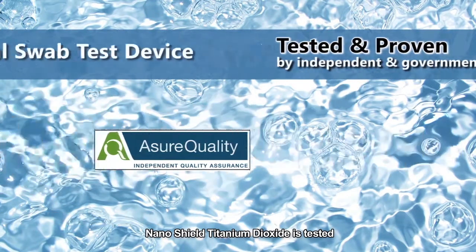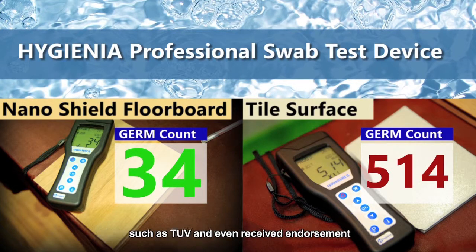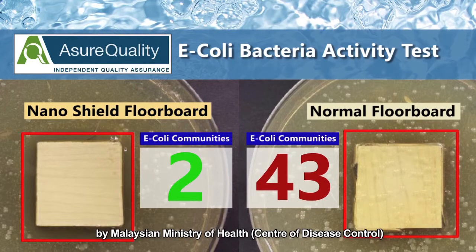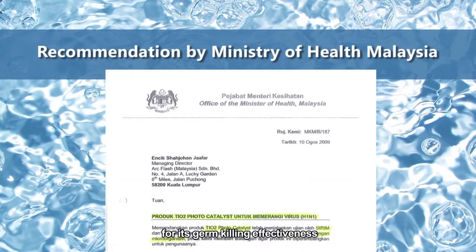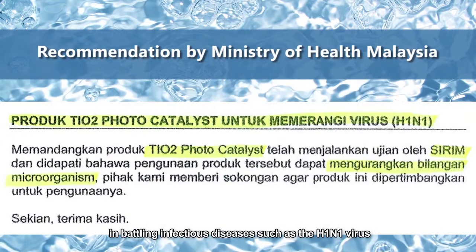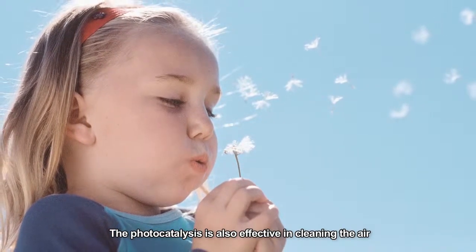Nanoshield's titanium dioxide is tested and proven by several reputable international accredited labs, such as TUV, and has even received endorsement by the Malaysian Minister of Health and Centre of Disease Control for its germ-killing effectiveness in battling infectious diseases such as the H1N1 virus.